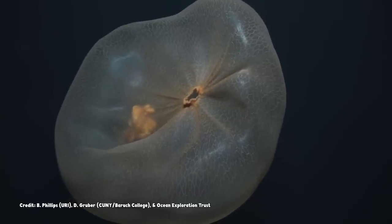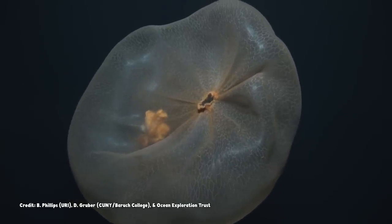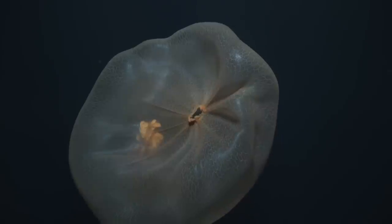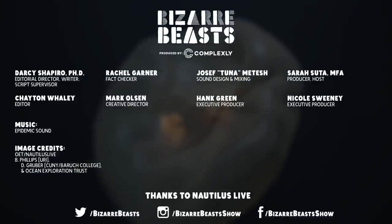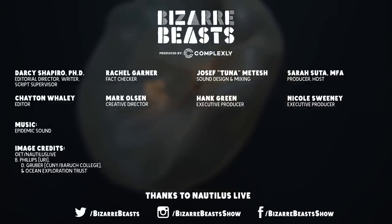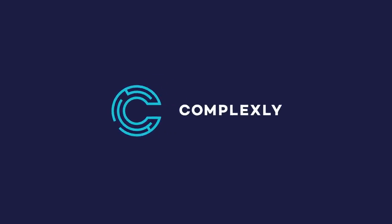Thanks for coming on this new kind of Bizarre Beast journey with us. We'll be back on the first Friday of next month with one of our regular episodes. A Bizarre Beast thank you.